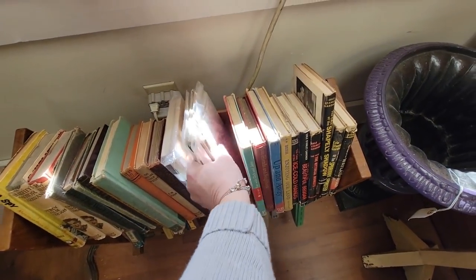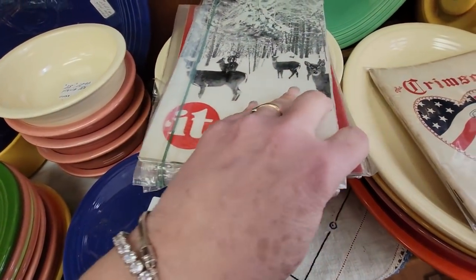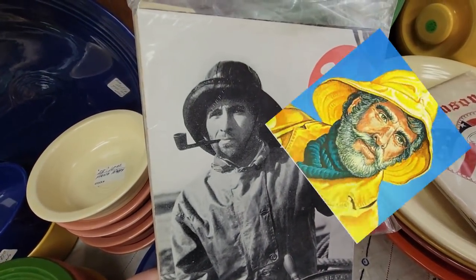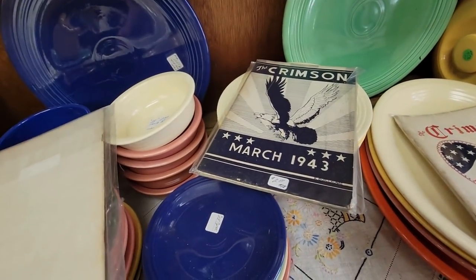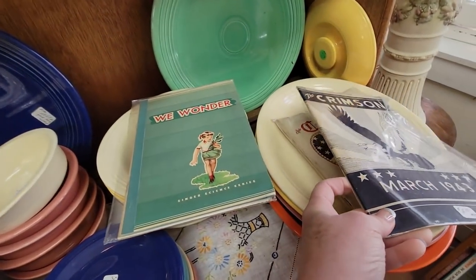Let's pull some more of these out and see. That's some deer... that's the Gordon's Fisherman. Sweet, looks like at least. Crimson. And here's another one — I just love these wartime books and I love those graphics.